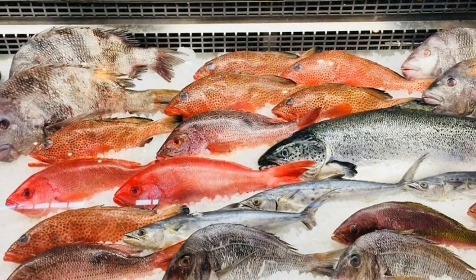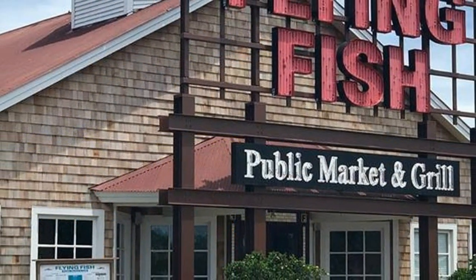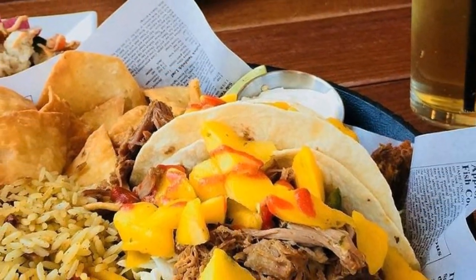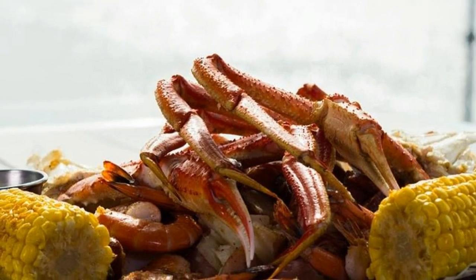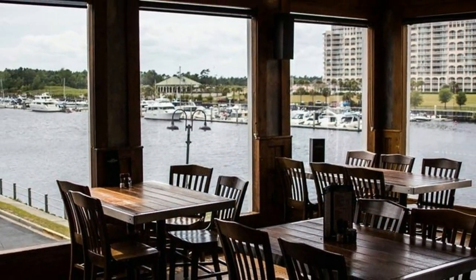Flying Fish Public Market and Grill features low country foodie favorites, exquisite local seafood, and one of the best raw bars in town. Part restaurant, part seafood market, Flying Fish takes its inspiration from Pearl's Oyster Bar in Seattle's Pike Place Public Market, melding the ideas together.